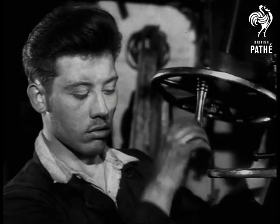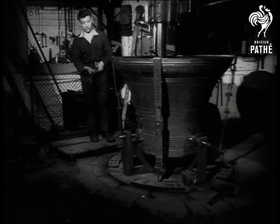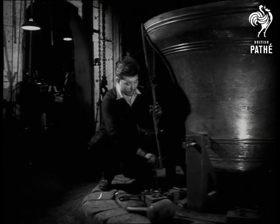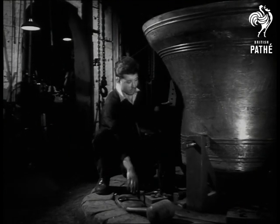A vertical lathe is used to pare the metal, a job which once was done by hammer and chisel. Although the fundamental principles of bell making are unchanged — they are still made of four parts copper to one part tin — modern techniques make for less labour and greater accuracy.